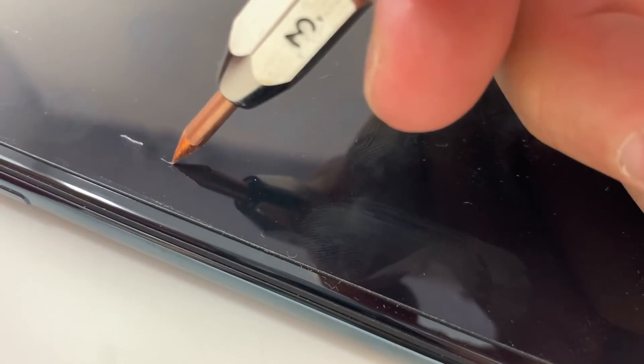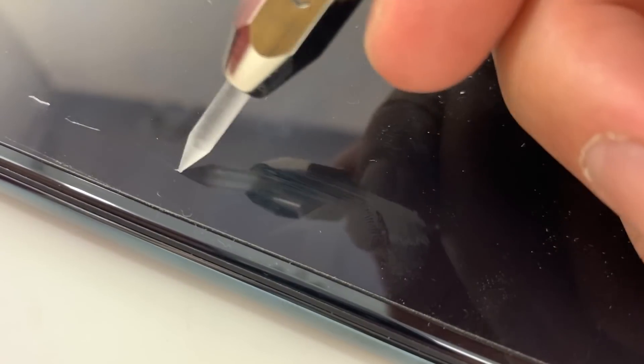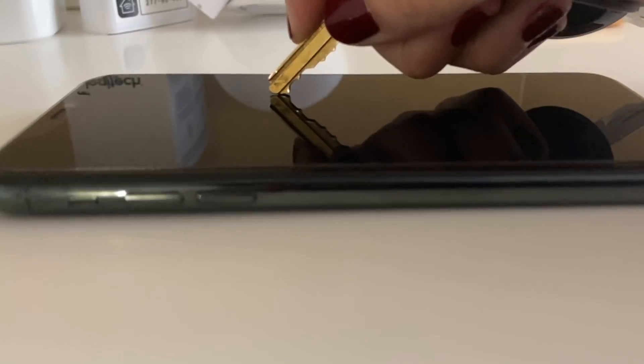When it comes to scratch protection, you could basically sneeze on the screen protector and it will scratch. It has a hardness of 2, so keys and coins are just going to ruin it.